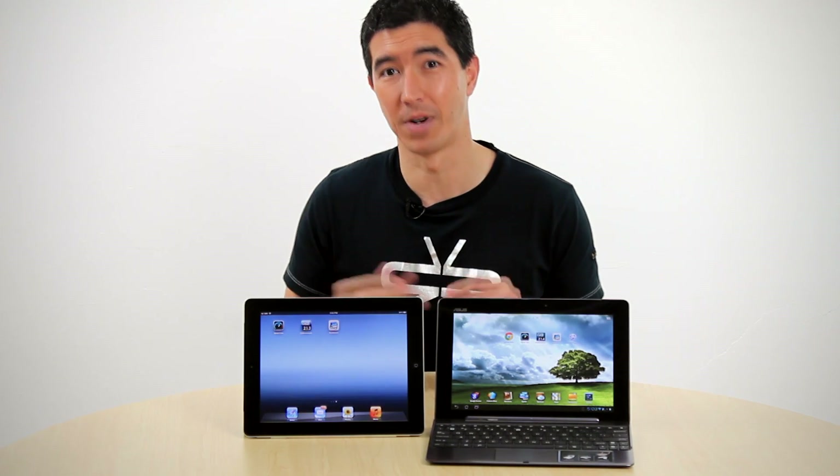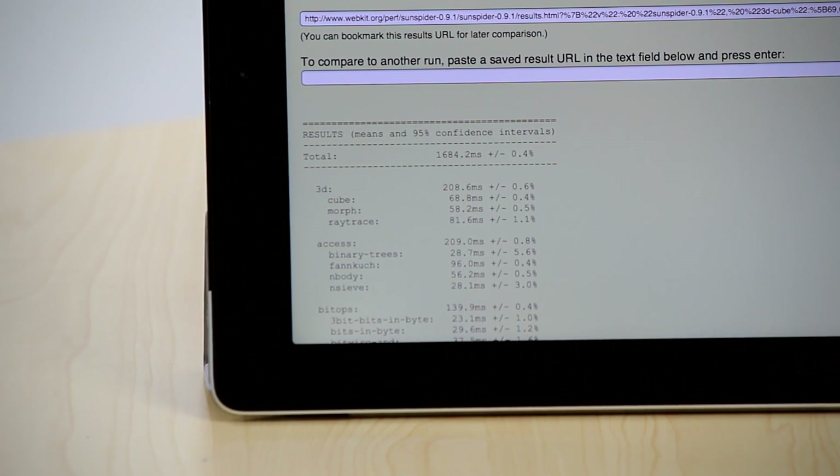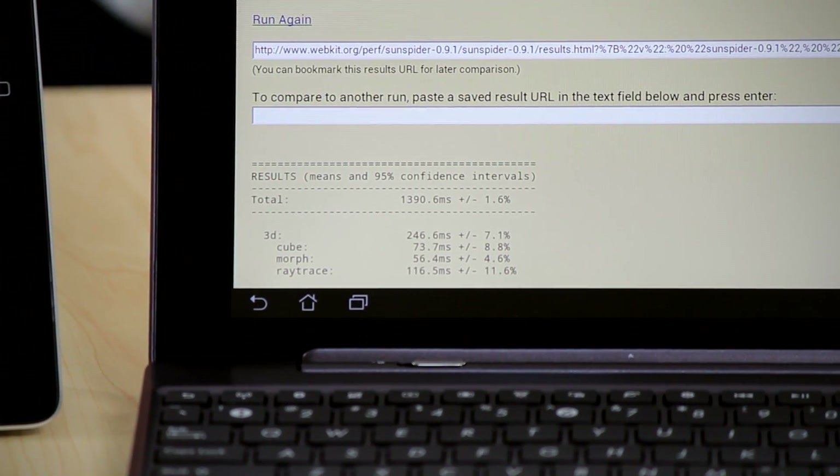For JavaScripting, we ran SunSpider — here a lower score is better. On this one, the iPad came in at 1684 milliseconds and the Infinity at a smidgen under 1400 milliseconds. Another win for the Transformer Infinity.